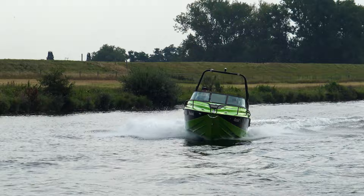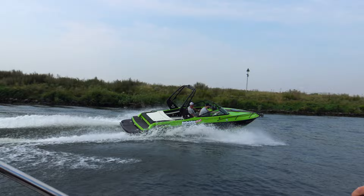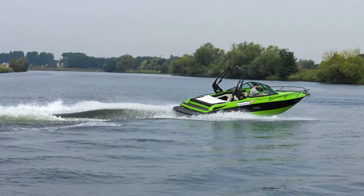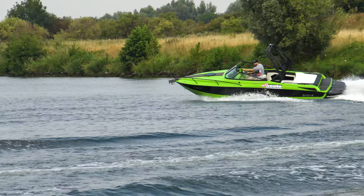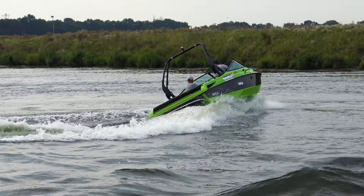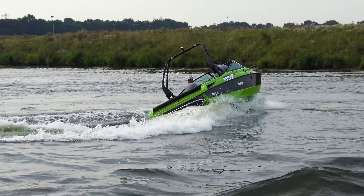Die Fahreigenschaften sind durchweg gut – sowohl bei langsamer als auch bei schneller Verdrängerfahrt läuft das Boot sehr kursstabil geradeaus. Beim Übergang zur Gleitfahrt nimmt es ab 2.600 Umdrehungen pro Minute für etwa 3 Sekunden die Nase hoch, was die Sicht nach vorne kurz einschränkt, legt sich aber ab 2.800 Umdrehungen pro Minute wieder in die Waagerechte. Schnelle Manöver sind ohne Sorge selbst im Fahrtrim möglich. Mit Trim unten geht die Milos beeindruckend eng in die Kurve und reagiert sehr direkt auf Kurskorrekturen. Auch bei sehr hohen Geschwindigkeiten fühlt sich das Boot immer sicher und kontrollierbar an.